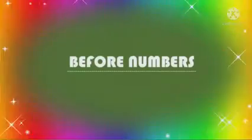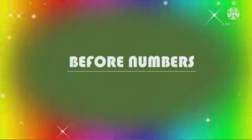So children, first we are going to do the revision of before numbers. Now let's see the numbers. Our first number is number 3 — tell me what comes before 3. The number is 2. So 2 comes before 3.